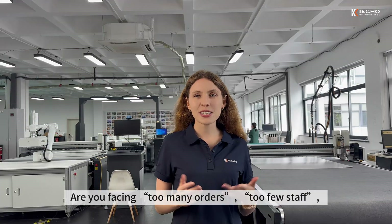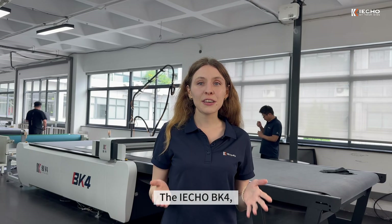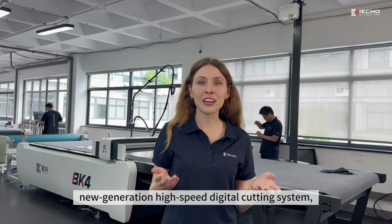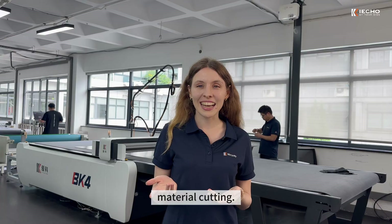Are you facing too many orders, stupid stops and low efficiency? Let the iCobi K4 High-Speed Digital Cutting System solve your problems. The iCobi K4 New Generation High-Speed Digital Cutting System is designed for high-speed single-layer or small-batch multi-layer material cutting.